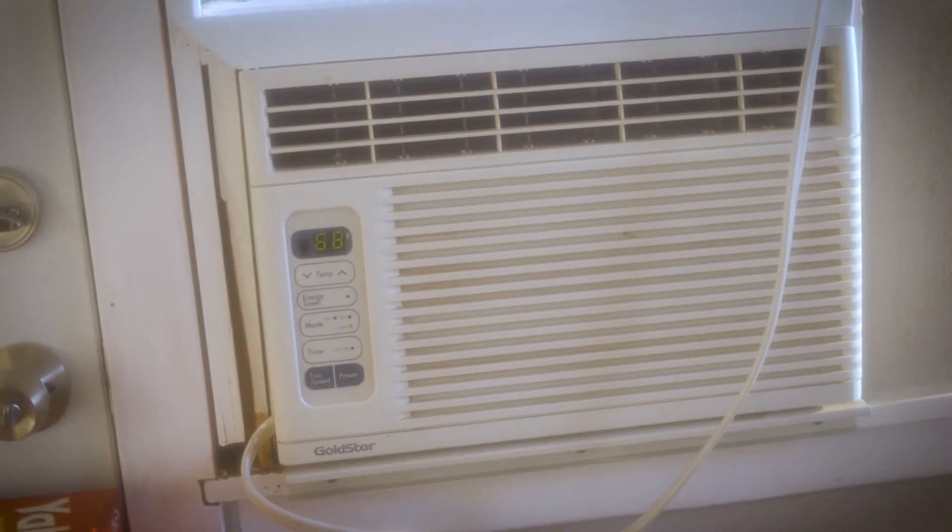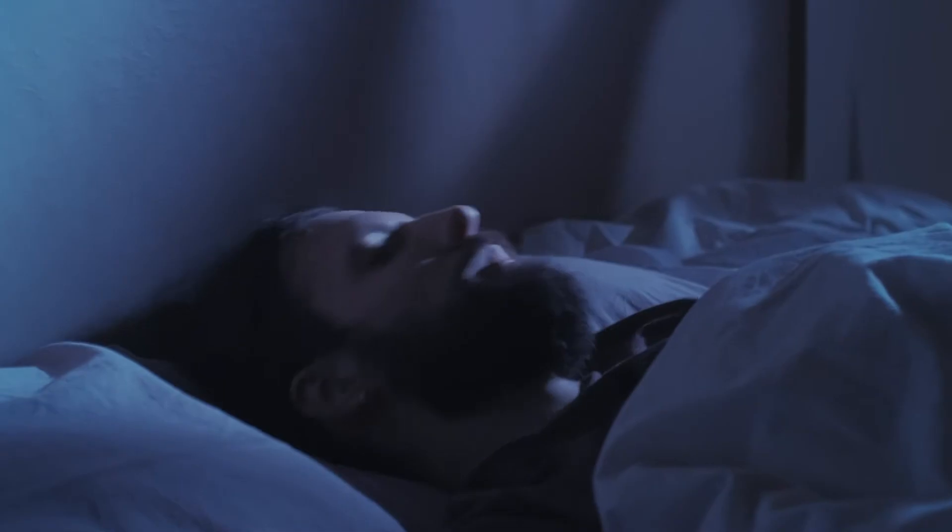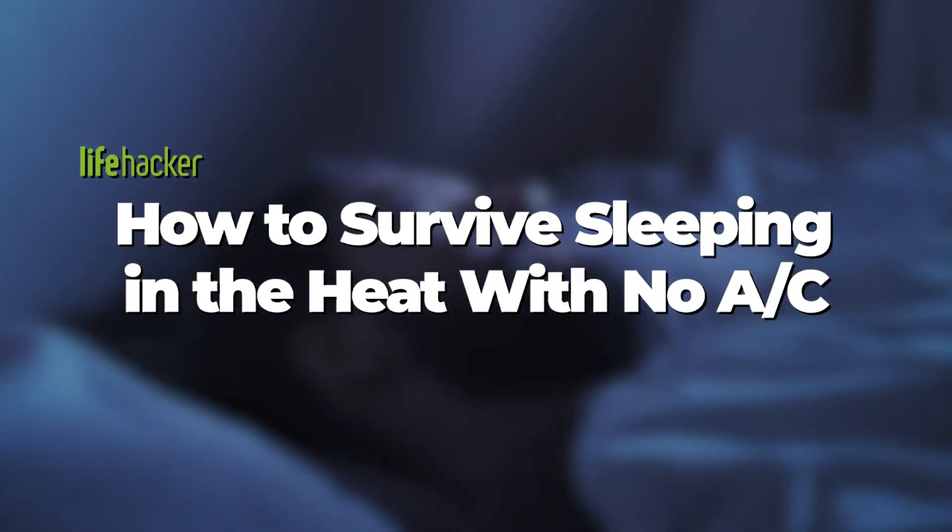There are ways to make your air conditioner more effective and efficient. But what can you do when you can't fall asleep because it's too damn hot? Here are three of our favorite tips.